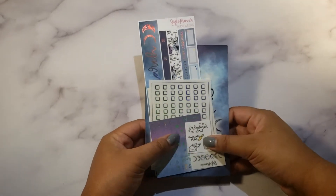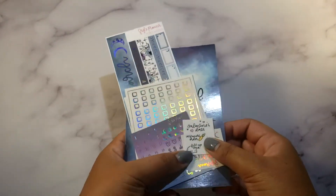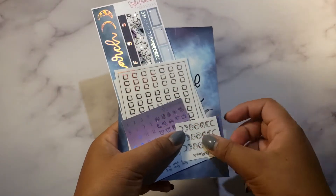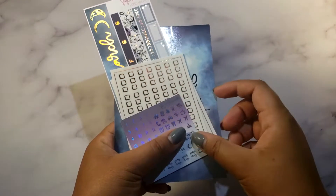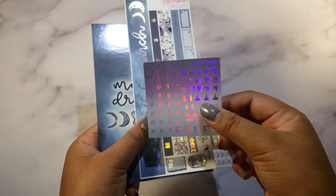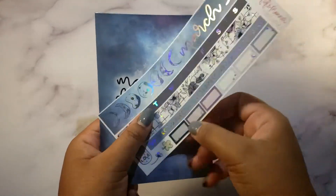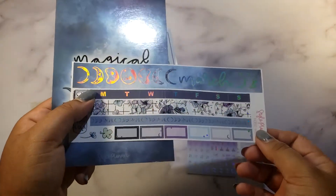This haul is from The Style Planner — it's a new-to-me shop and this won't be the last time I'll be purchasing from her because I really love this kit. It's actually a super small haul but I've got this little Valentine's Day freebie, then the faces of the moon in holo, and then the March monthly kit which is also in holo — look at that, so pretty.